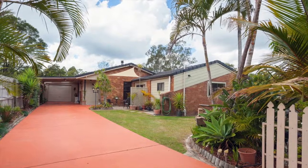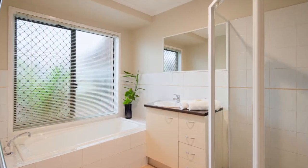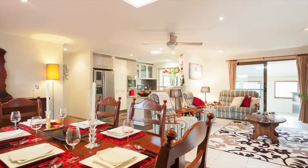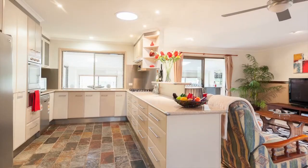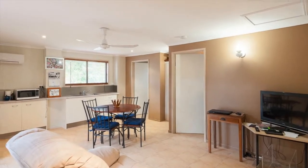This home also offers dual living. The main wing of the house boasts three bedrooms, two bathrooms, separate games room, open plan living and dining, stylish modern kitchen, wood fireplace in the lounge and split system air conditioning.